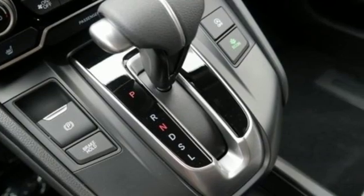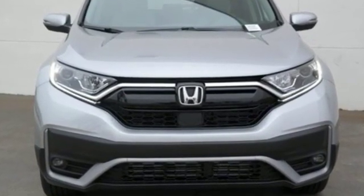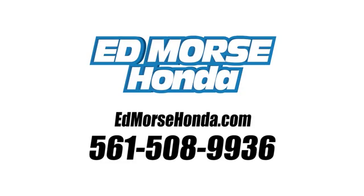Honda has a world-renowned reputation for reliability. Stop in for a test drive and make it yours today. Call us today at 561-508-9936. For value and for service, it's Edmoor's.